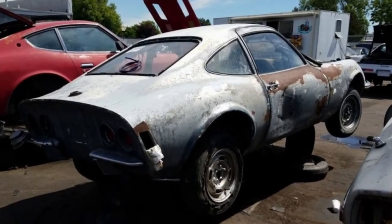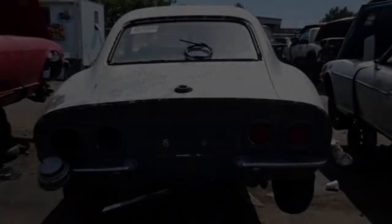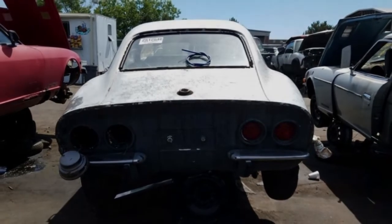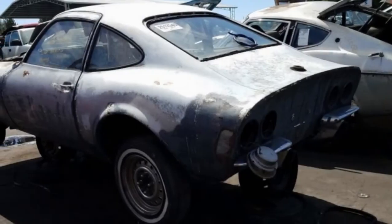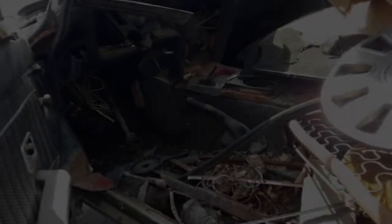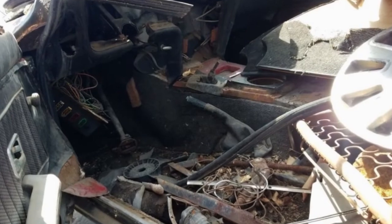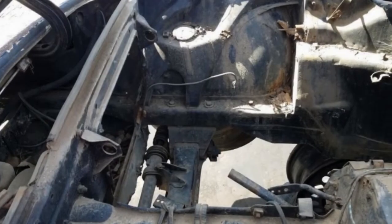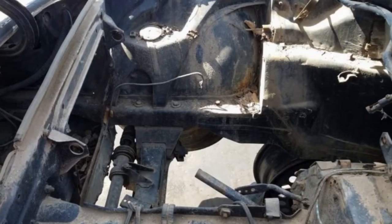Here's a worn-out first-year GT in a Denver-area self-service junkyard. The layers of body filler, sun-bleached paint, and rust go deep with this car. The engine — either a 1.1-litre pushrod four rated at 67 horsepower or a 1.9-litre overhead-cam unit good for 102 horsepower — is long gone, and the interior is beyond recovery.